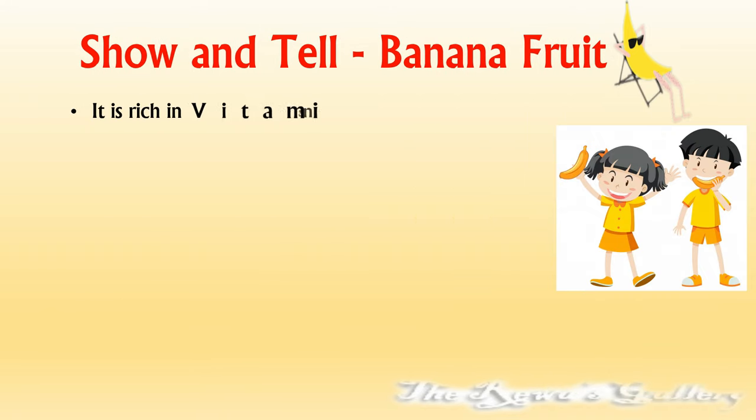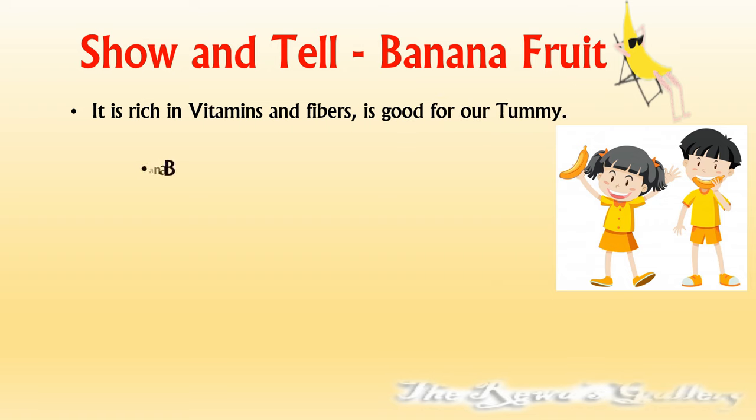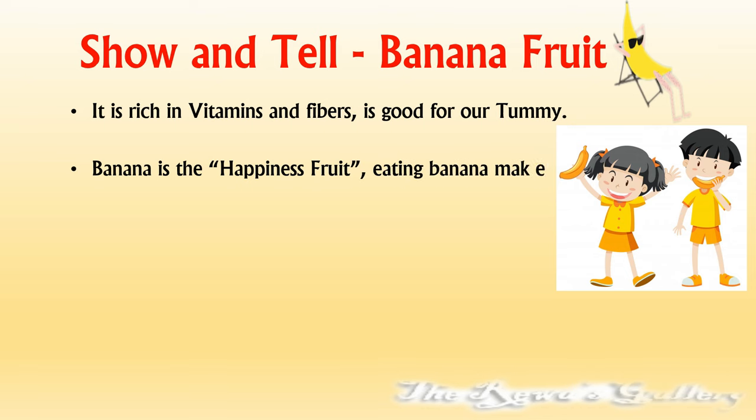It is rich in vitamins and fibers. It is good for our tummy. Banana is the happiness fruit.